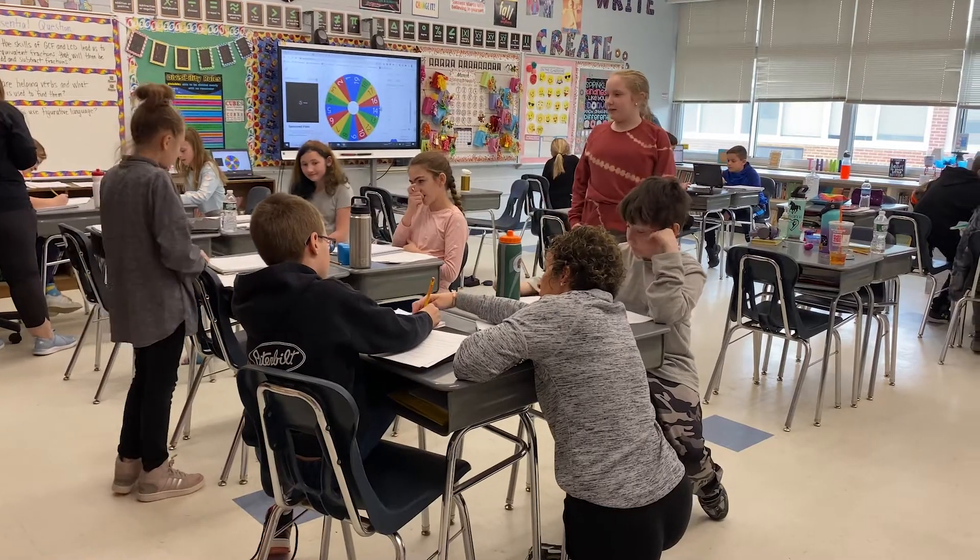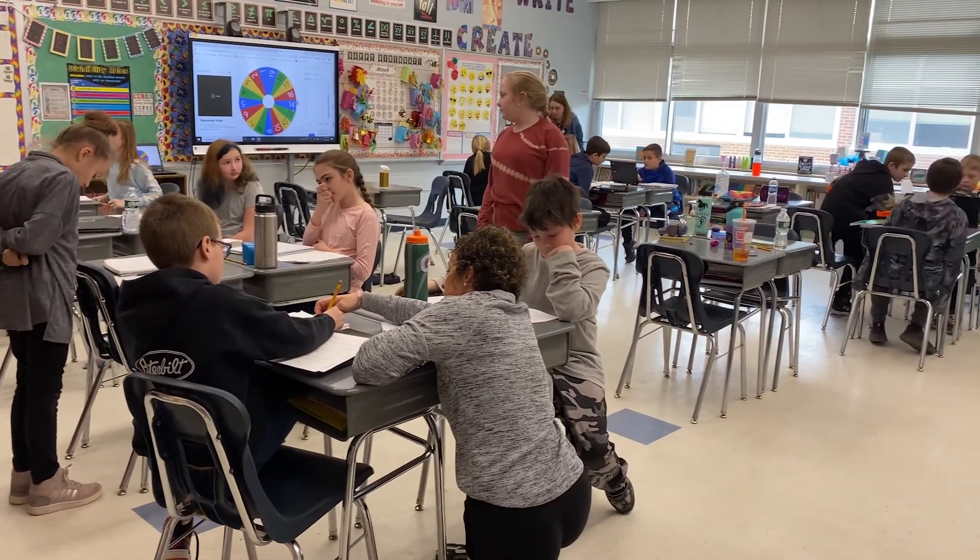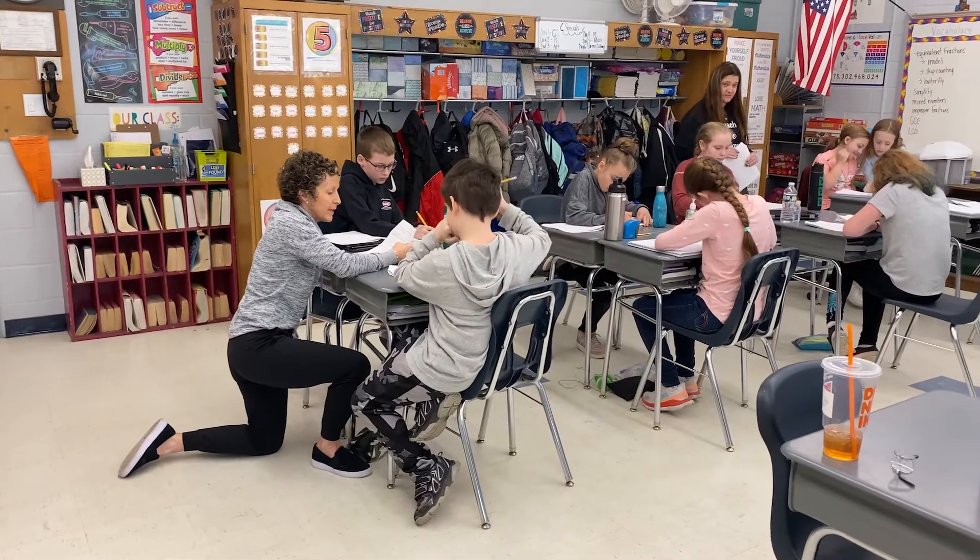Digital escape rooms can be designed for any content area and grade level. We use the platform Breakout EDU, but you can also create digital escape rooms using Google Workspace tools like Google Sites and Forms. When students are working together, they are also practicing soft skills like communication, compromise, growth mindset, perseverance, and flexibility.